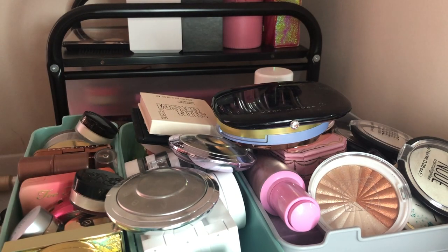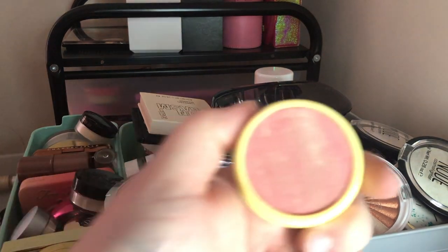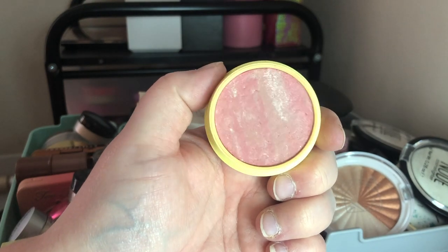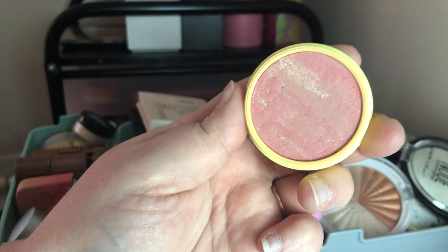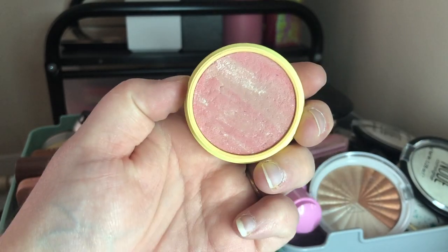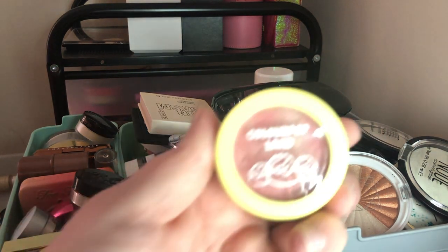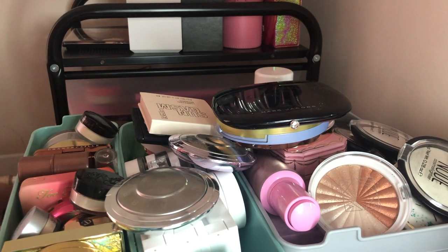Next I have this ColourPop blush from the Candy Land collection — this one is Gummy More and it's a Super Shock blush. It's kind of marbled and smells really good, like candy. It's a shimmery blush and I'm going to keep this — it's actually the only Super Shock blush I have.